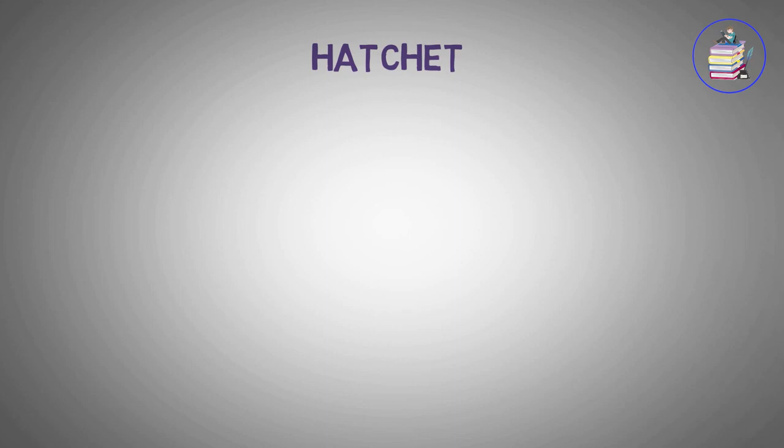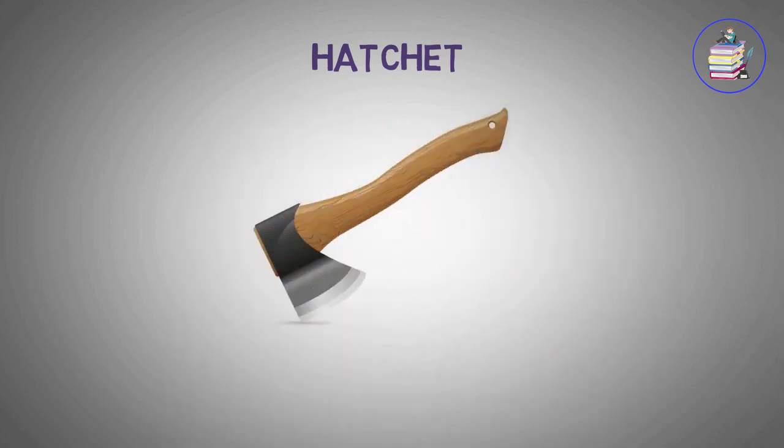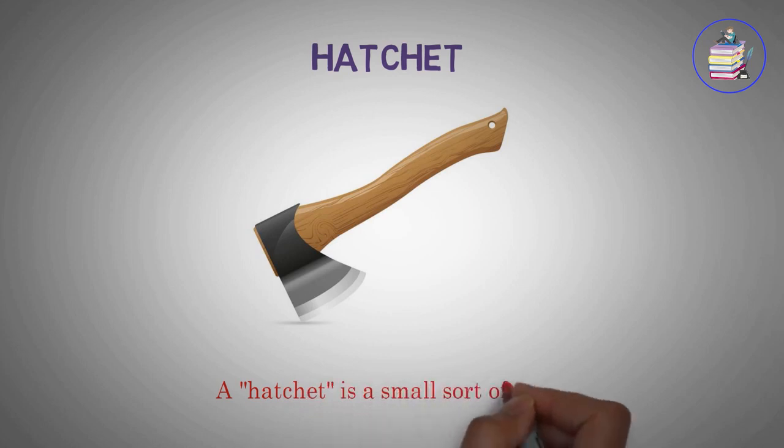Hatchet. A hatchet is a small sort of axe.